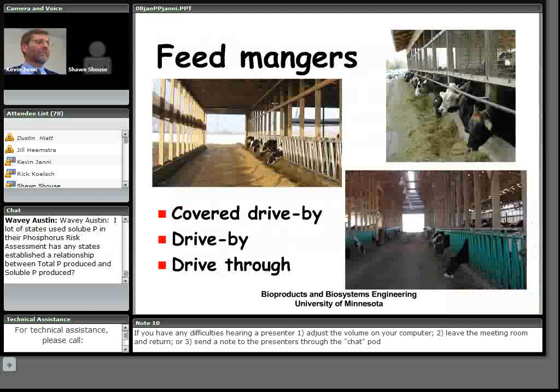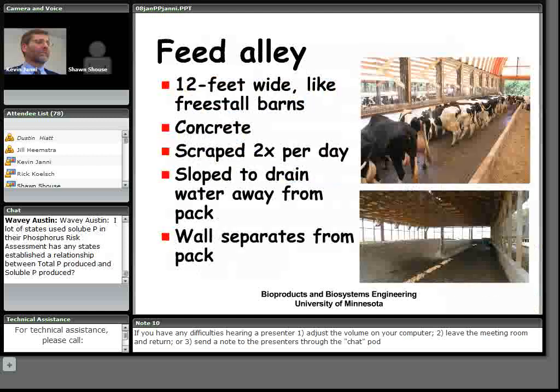The design of the feed mangers is basically the same as with a naturally ventilated freestall barn. You can have different layouts — covered drive-by, drive-by, or drive-through — all work just fine. The feed alley where the cows stand is typically 12 feet wide with concrete so it can be scraped twice a day.